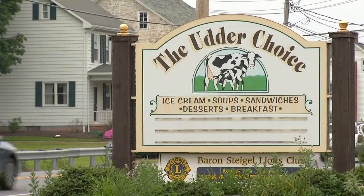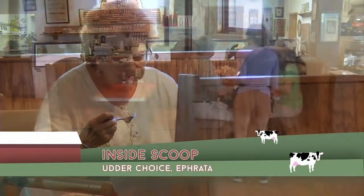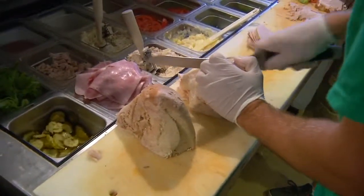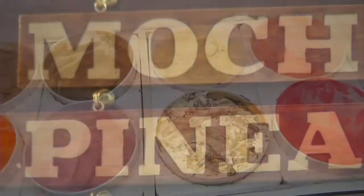There's people that come in here three times a day — breakfast, lunch, and dinner. And can you blame them? Not when there's fresh carved turkey and 26 flavors of homemade ice cream on the Udder Choice menu.